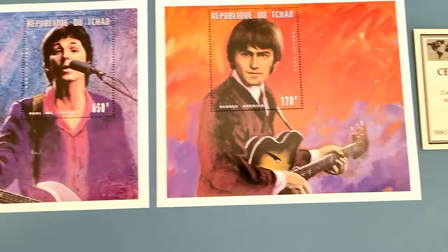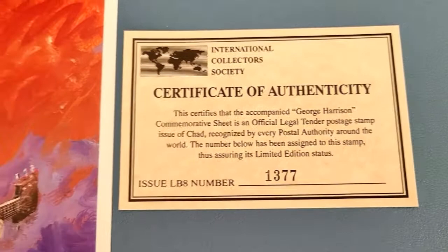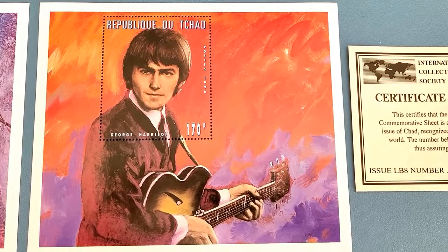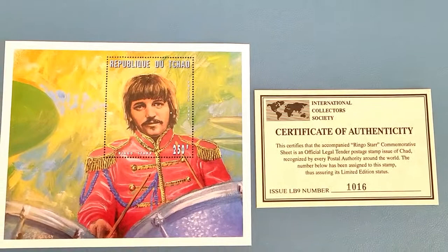Over here we have George Harrison. This is number 1377, the George Harrison commemorative sheet. Beautiful stamp — orange and purple look beautiful together. It's a good rendering of him as an artist and I can really appreciate that.